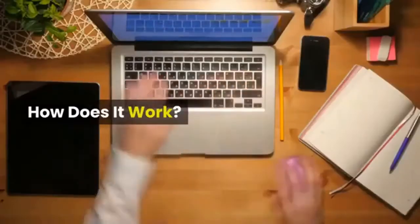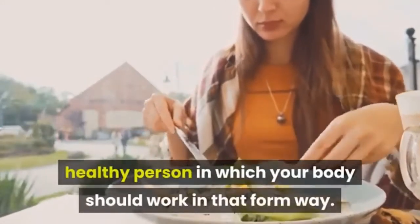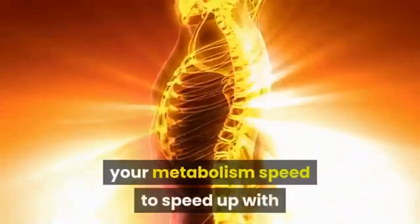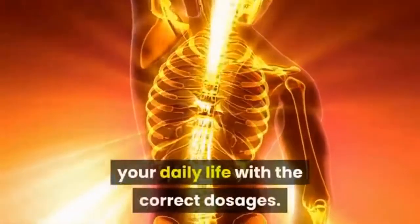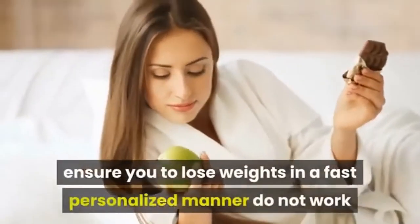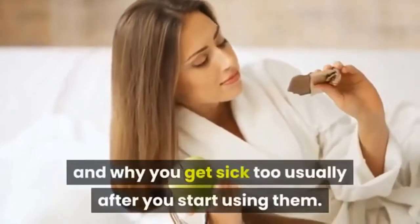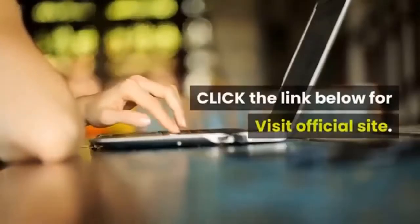How does it work? The personalized keto diet enables you to become a healthier person by working with how your body should function. The system speeds up your metabolism with the correct nutrients and proper dosages you'll use in your daily life. The custom keto diet guide will explain why generic food plans that promise fast personalized weight loss don't work and why you often feel sick soon after starting them. Click the link below to visit the official site.